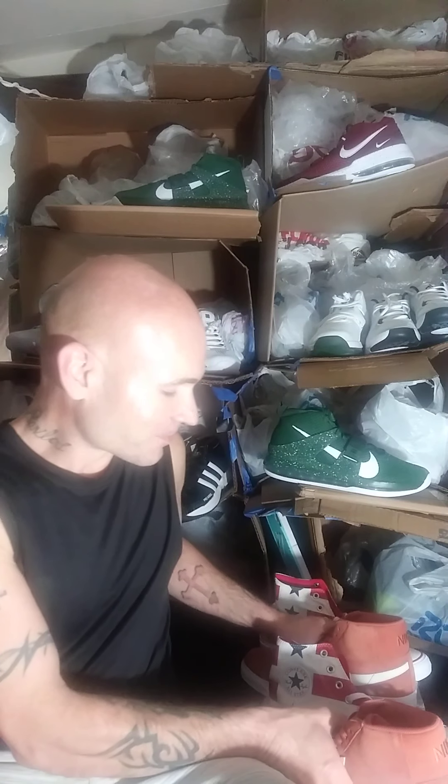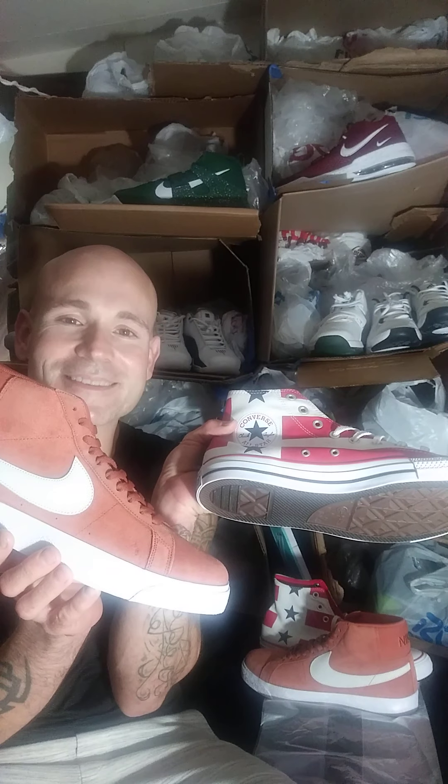Guys, leave a comment and let me know which shoe is better — the Converse All-Star or the Nike Blazer? Thank you, YouTube. Go ahead and subscribe to my channel if you haven't already. Go ahead and watch my videos and enjoy them every day. Thank you so much, guys.